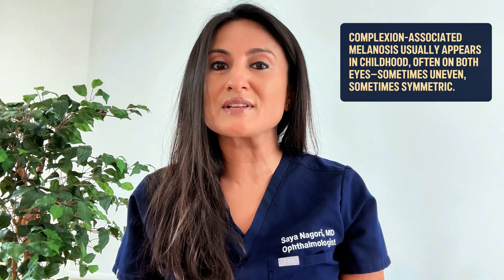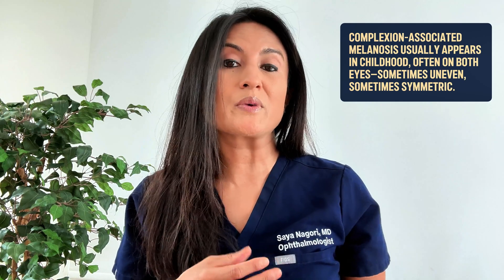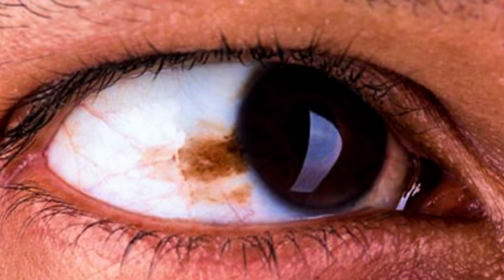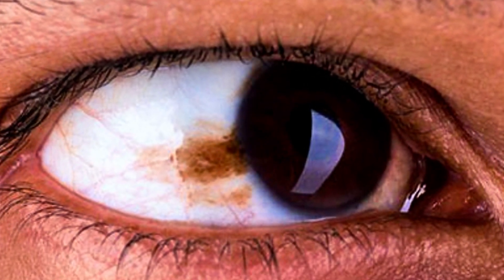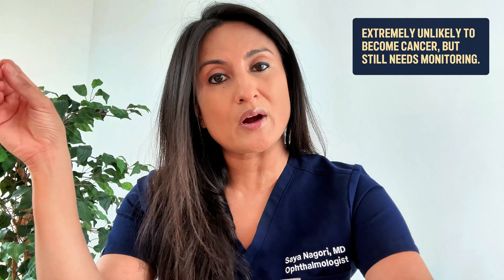When does racial melanosis or complexion-associated melanosis start to show up, and how do you know it's not the harmful kind? Complexion-associated melanosis usually happens in childhood and usually on both sides. One eye may have a little bit more than the other, but often it can look very symmetric. The brown areas do not tend to change over time, and it is extremely unlikely to turn into cancer, but it does require monitoring.